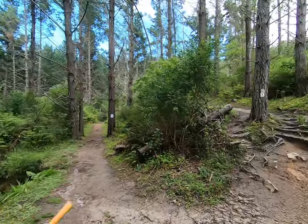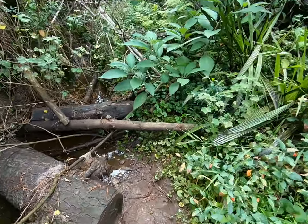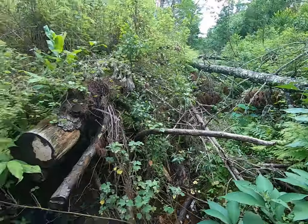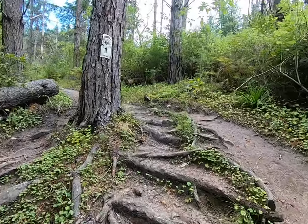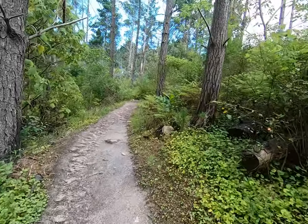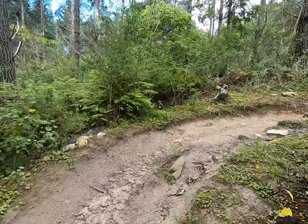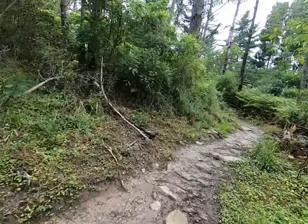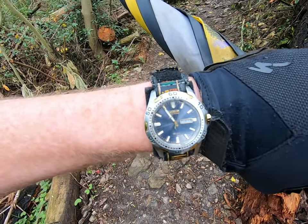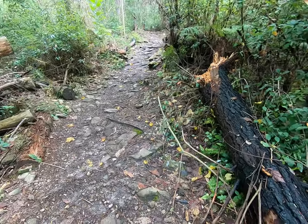That way over there is called Ferntastic but we're going to the right, passing this little stream over here. Going up the link now — and this is just a whole bunch of switchbacks, back and forth zigzagging up the hill. It's 5 to 11 and you can probably hear my breath is racing.